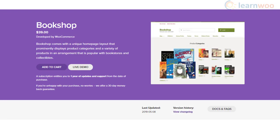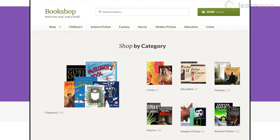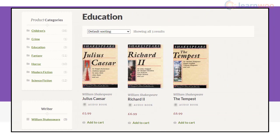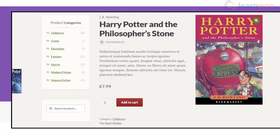The home page layout clearly indicates how it is a suitable theme for a bookshop, as the name suggests. There is a display of different categories and each category has a set of products stacked under it. You can easily change the display attributes according to the type of products you are selling. The product page is neatly organized and is quite suitable for bookstores.